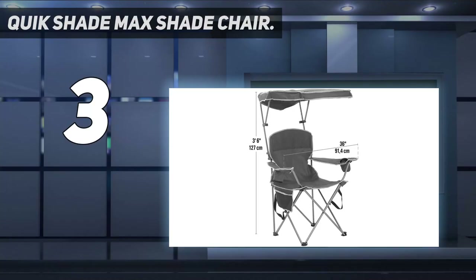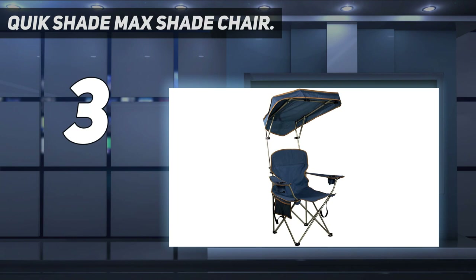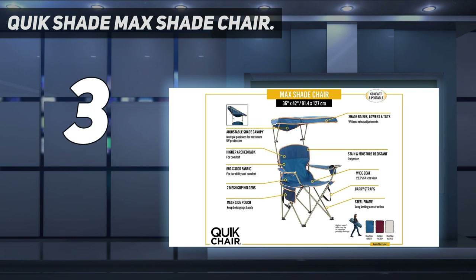At number 3: the Quick Shade Max Shade Chair. Customers who spend hours sitting outdoors appreciate this chair's canopy, which dozens describe as a lifesaver. One reviewer took it to a solar eclipse party on a very hot day in Georgia and says it was a big hit among neighbors of all ages.